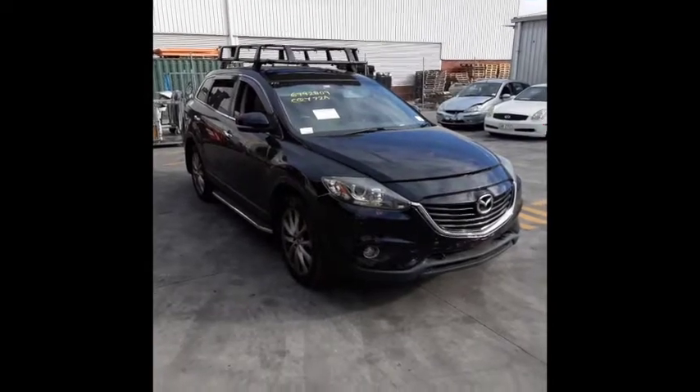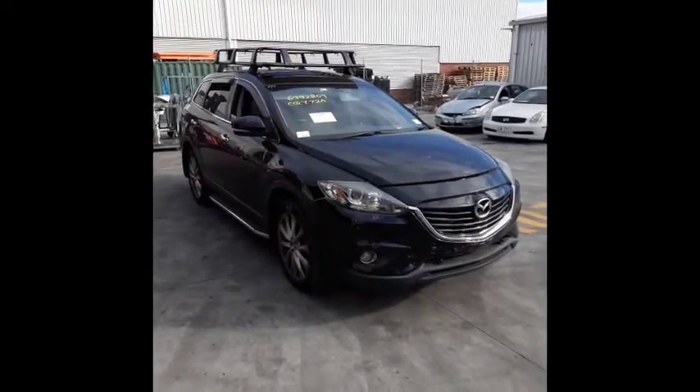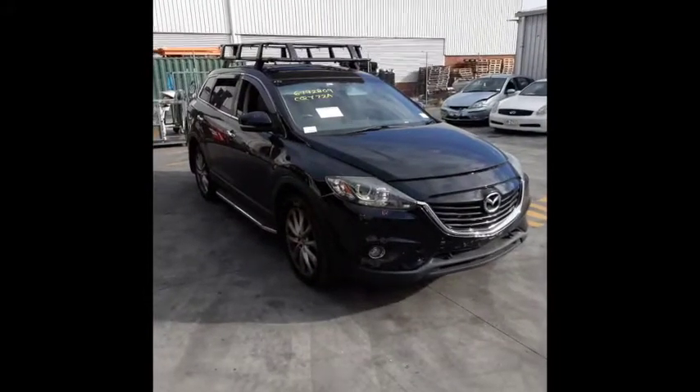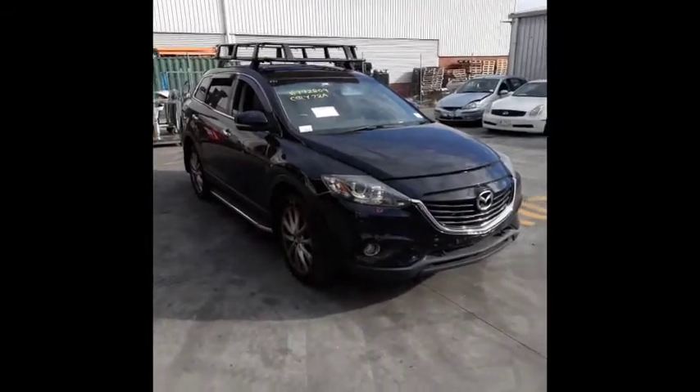Hi, this is Chris from TotalParts Plus, 29 MetaWave, Coopers Plains. Our phone number is 07 3848 1382, and today we have a 2014 Mazda CX9 Luxury. Stock reference number 4559.